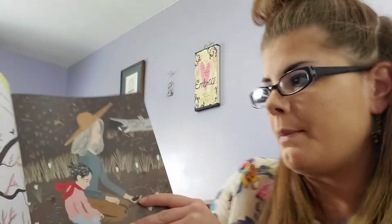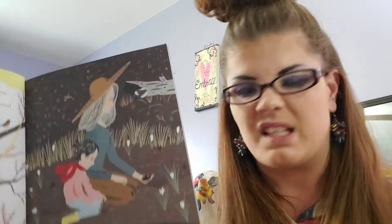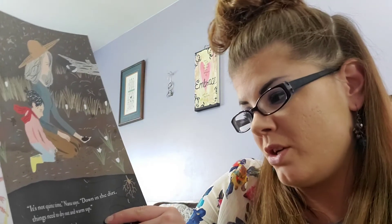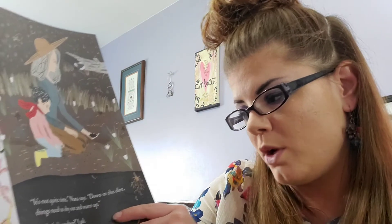But that sun comes, the birds come, melt it all away. Wind whistles through last year's plants and mud sucks at my rain boots — so it makes slushy noises. It's not quite time, Nana says. Down in the dirt things need to dry out and warm up.